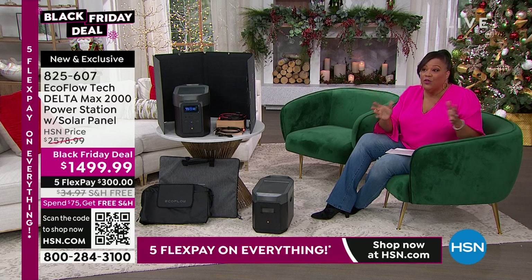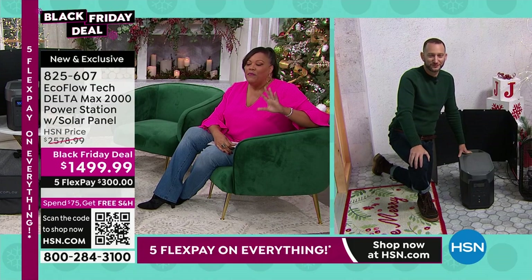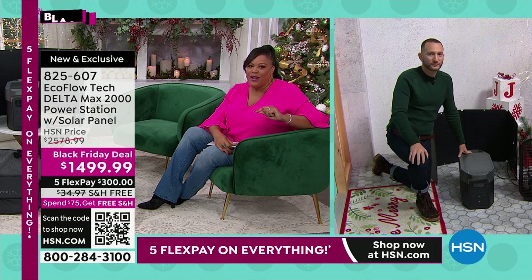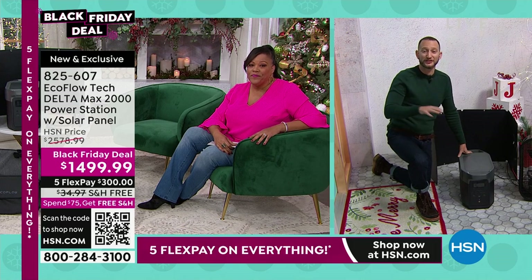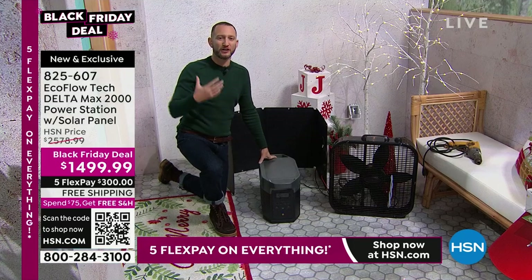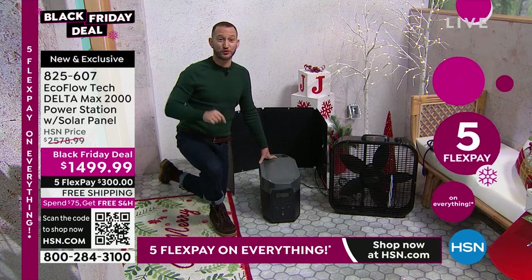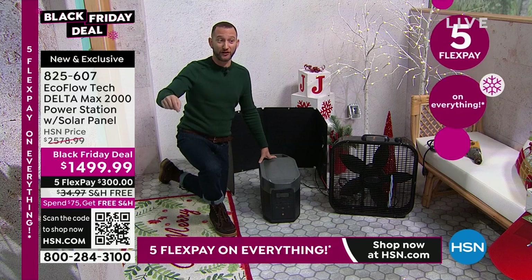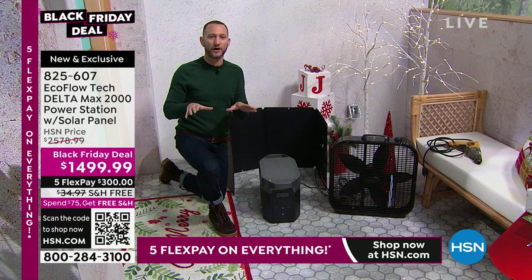Depending on where you live, some neighborhoods get everything turned on and you're frustrated that yours doesn't. You have peace of mind — you can't put a price on that. I want everybody to experience this before it sells out because we have the lowest price out there. There's something just unbelievably comforting about knowing you're ready — ready for when you lose power, ready to go have fun and take power with you, ready for whatever's going to happen. You're independent.